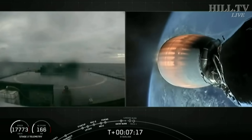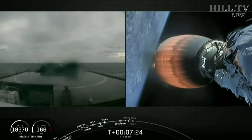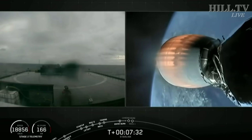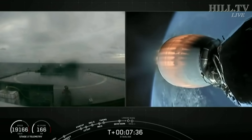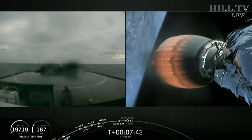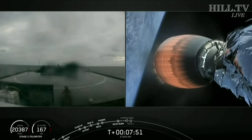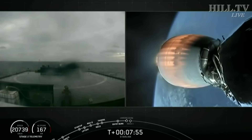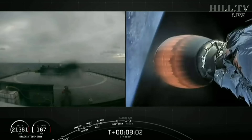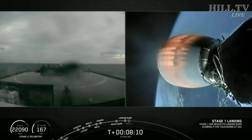Here's a shot of the drone ship — that's 624 kilometers off the east coast of Florida — awaiting the first stage for a landing attempt. Second stage continuing to look good. That glow on the nozzle extension is normal, just from the heat of the combustion reaction radiating out to space. The large nozzle allows the second stage to be more efficient in the vacuum of space. Coming up, we expect to hear a call out for landing burn start — that'll be just a single center Merlin engine. Shortly after, we'll expect to see landing leg deploy and hopefully a touchdown on the drone ship.